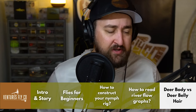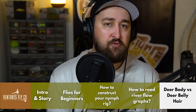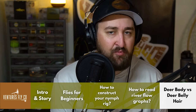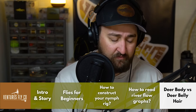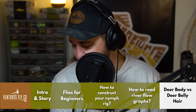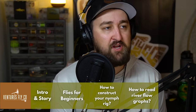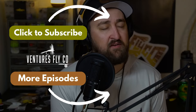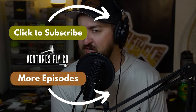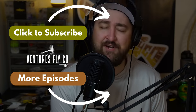Thank you everybody for listening to the end of the show — we really appreciate it. We're very stoked to announce our new product stuff here in a few weeks on the show and we can't wait to get the whole VFC brain trust together to chat with everybody. In the meantime, if you've got any fly fishing questions you'd like answered, reach out to us on social media, through email, any way you can think of — even smoke signals, it's been really clear and crisp cold air up here in Wyoming. Until next week, everybody — tight lines!